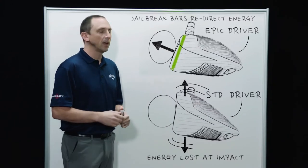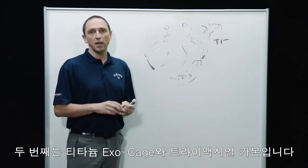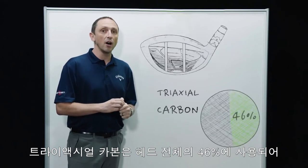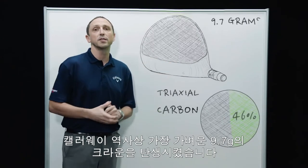and that generates more ball speed. The second key technology we have is our titanium exo-cage with triaxial carbon. The triaxial carbon covers about 46% of the surface area of the club, including the crown,